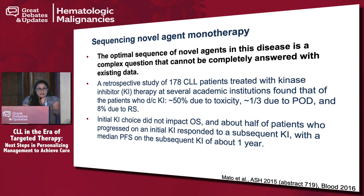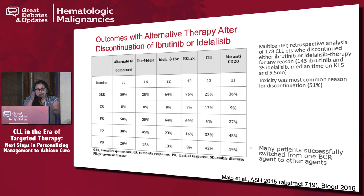He looked at outcomes of alternative therapy after discontinuation of ibrutinib or idelalisib — what happens when you stop ibrutinib and use idelalisib, or vice versa, or stop either drug and use a BCL-2 inhibitor like venetoclax or chemoimmunotherapy. In this initial retrospective analysis, chemoimmunotherapy really didn't work well — but remember, all these patients had been refractory and relapsed after chemoimmunotherapy already. Nevertheless, venetoclax seemed to have the best outcomes once you stopped responding to ibrutinib or idelalisib.